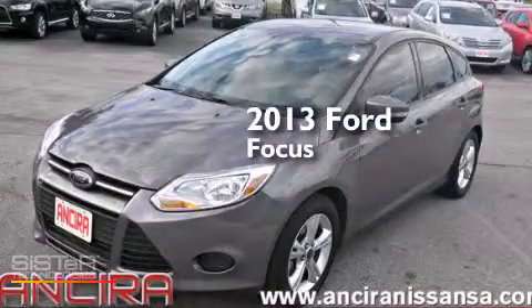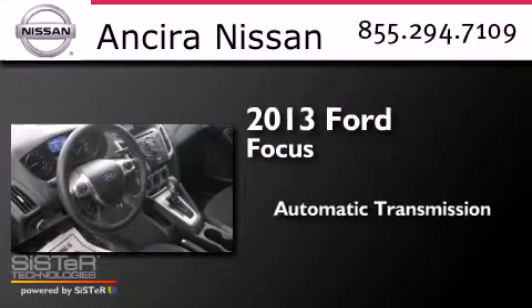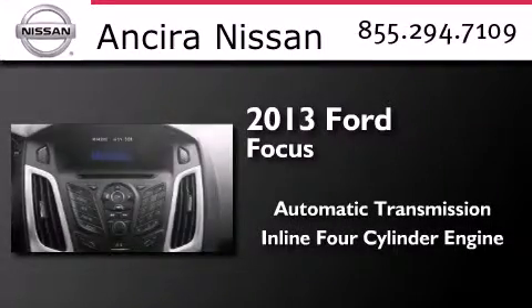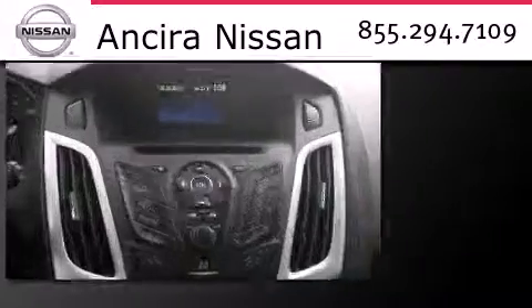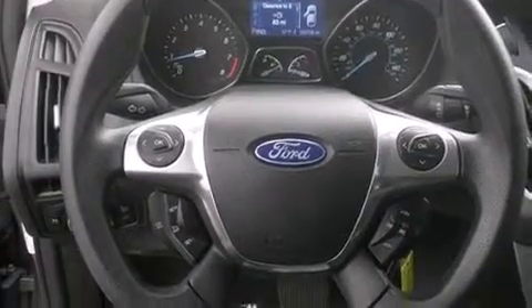This is a 2013 Ford Focus. This car has an automatic transmission and an inline four-cylinder engine. Features include traction control and stability control systems, air conditioning, and cruise control.